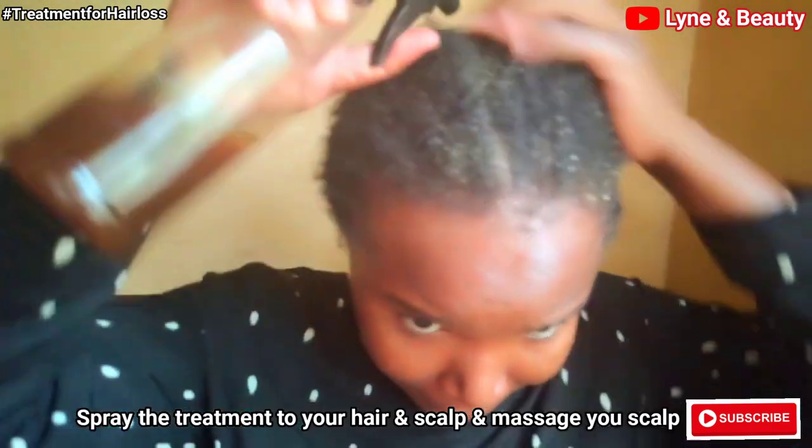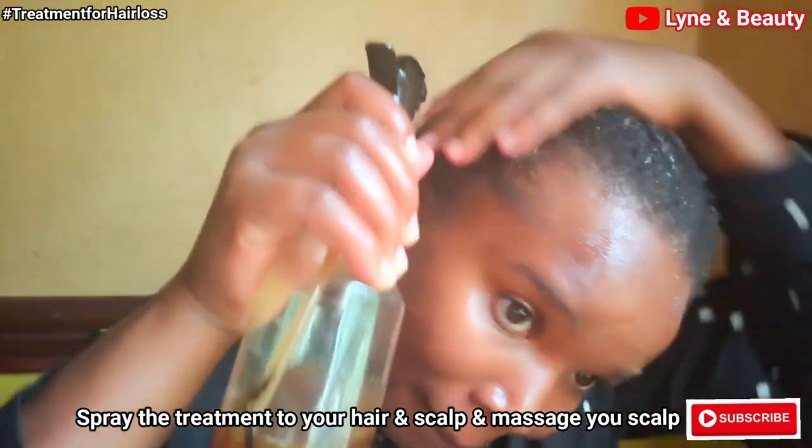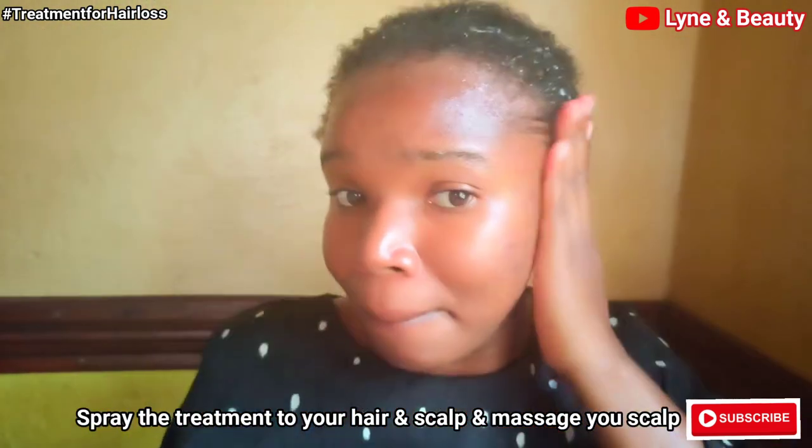All you need to do is spray this treatment to your hair — spray it to your hair and scalp — and then go ahead and massage your scalp.